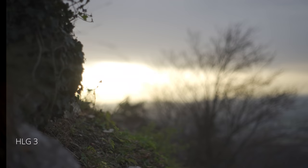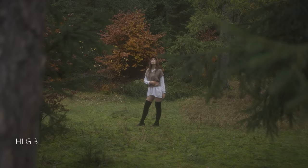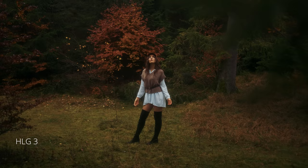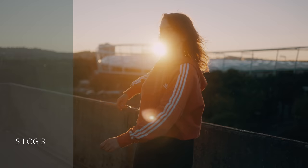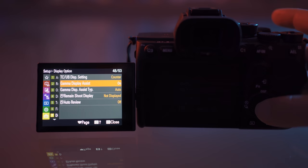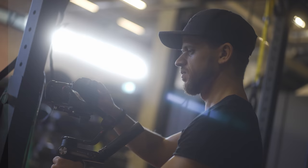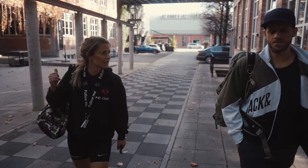HLG3 still gives you enough dynamic range while retaining some contrast and saturation so you can see which direction the final image will look like. But if you want the flattest image possible to match with other cameras, go for S-Log3. Here's a pro tip: if you're using any flat profile like S-Log or HLG on this camera, turn on the gamma display assist — you'll find it in the menu under display options. This way the camera previews the image with a lot more contrast and saturation, as if you would use a LUT input inside your camera.